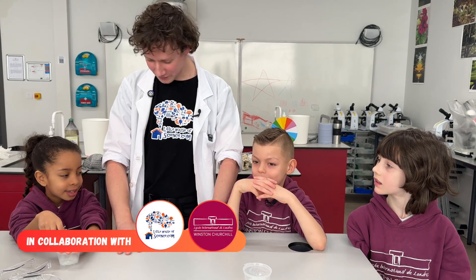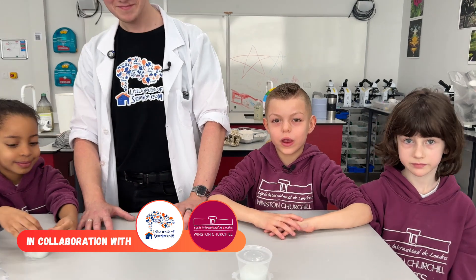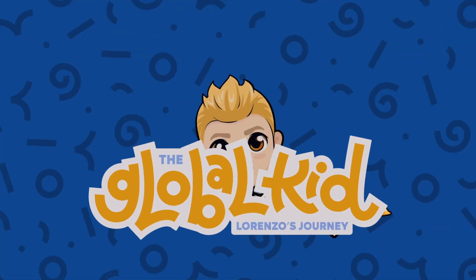Did you enjoy that? Was it good fun? Yes! Don't forget: keep exploring, keep learning, and keep having fun. See you at the next adventure! Bye!